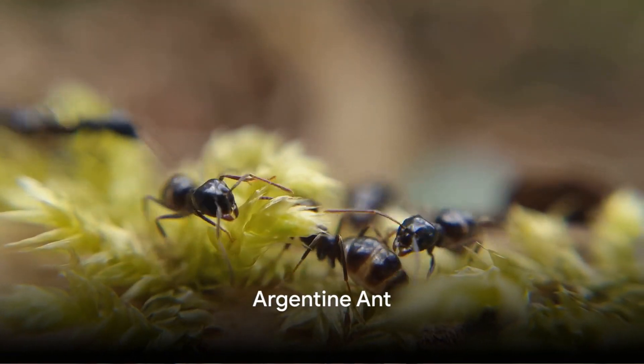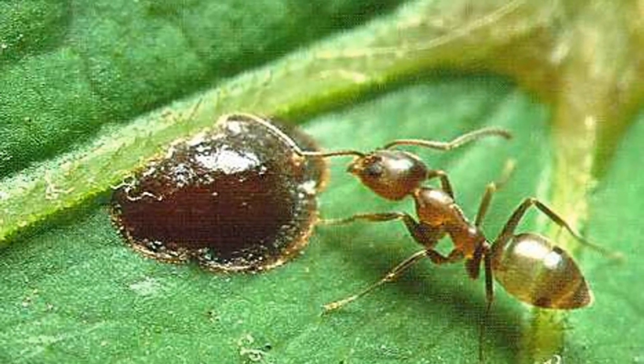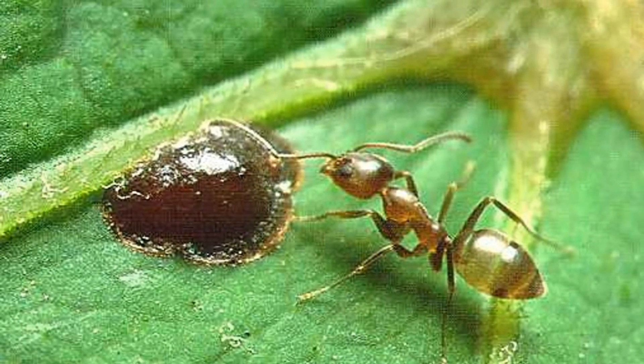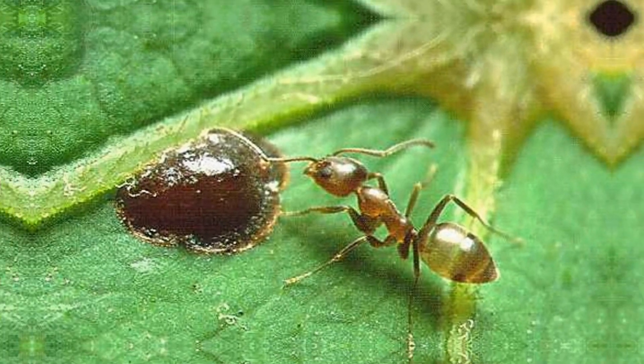Coming in at number 5, we have the Argentine ant. Notorious for their supercolonies, these ants are an invasive species that can span vast tracts of land, displacing native fauna and disrupting ecosystems. An unwelcome guest in many parts of the world, the Argentine ant.